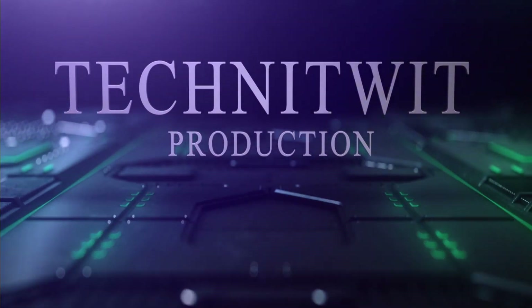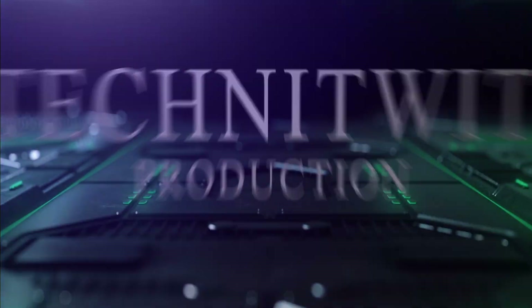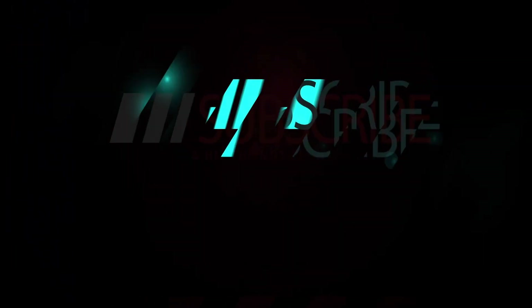Alright guys, this is TechNetbook. Thank you for watching — I appreciate all the subscribers. You guys have a wonderful rest of your day. Make sure you guys subscribe, like, and hit that bell. Thanks.